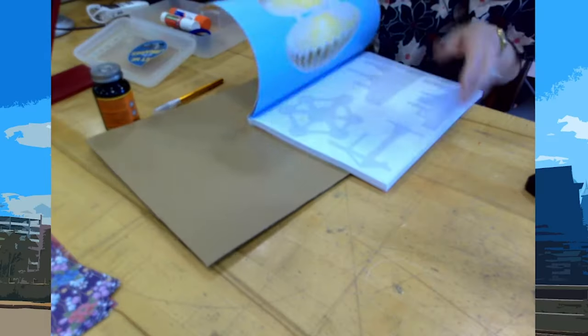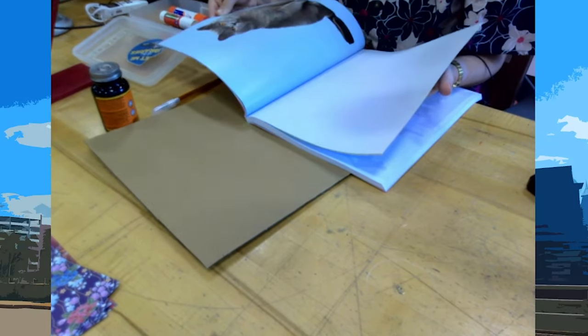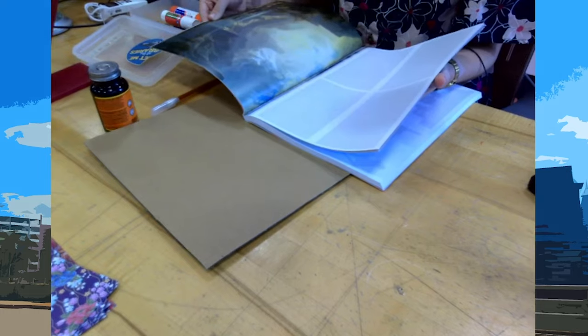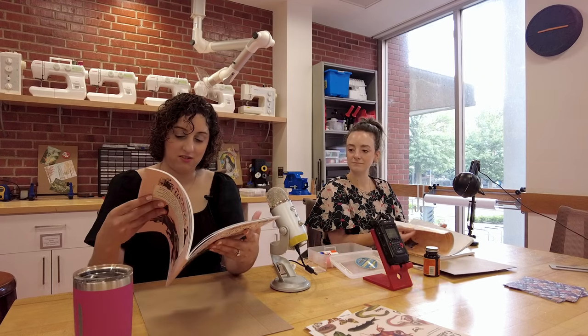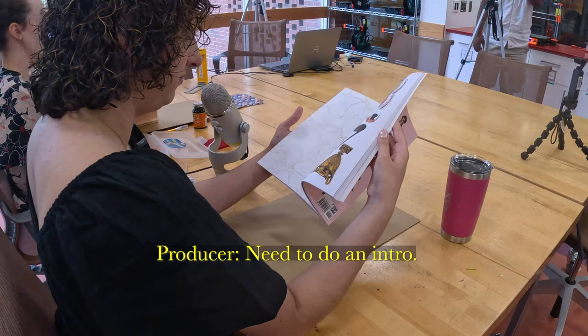Yeah, this is really cool. And this one has really big images. I love to add things to things. Like big paintings and such. So I just like to cut things out and see where I go.